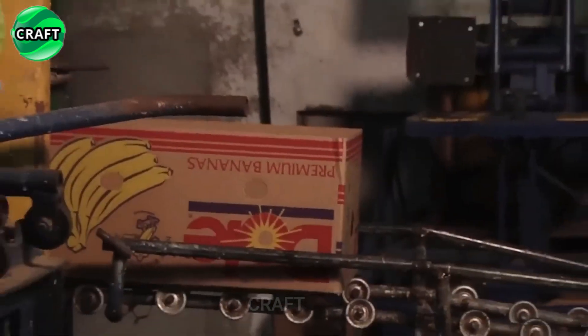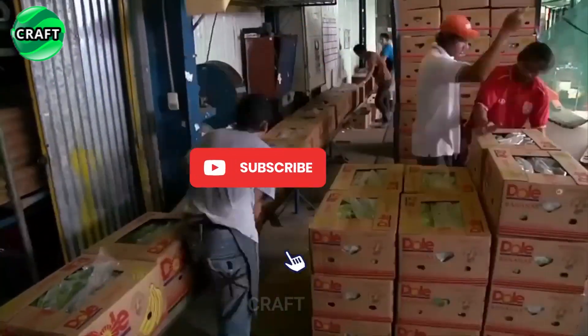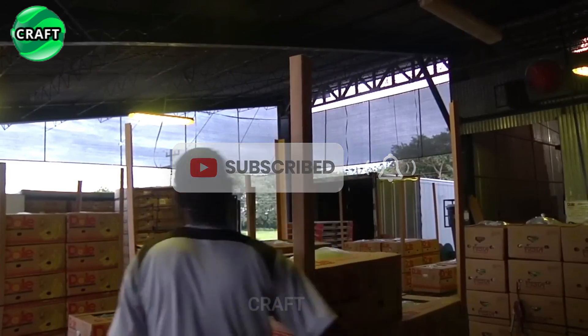After harvesting, bananas are transported to packing centers or warehouses where they are further sorted and packaged. Bananas are usually packed in cardboard boxes or bags, ready to be shipped to stores and markets.